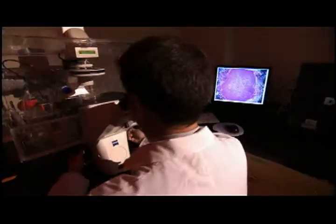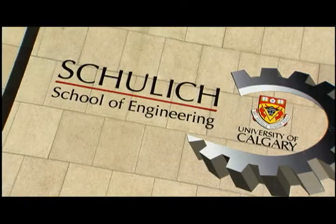Hi, my name is Mike Callas and I'm an Associate Professor of Chemical Engineering at the University of Calgary. I'm the Associate Director of the Pharmaceutical Production Research Facility and I'm the Coordinator of the Graduate Biomedical Engineering Program here at U of C.